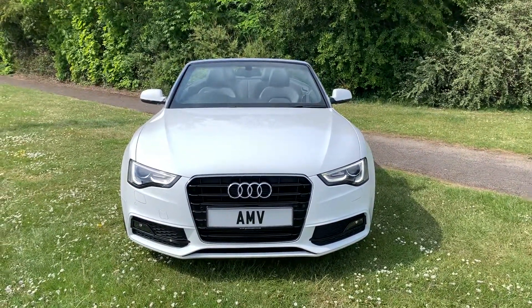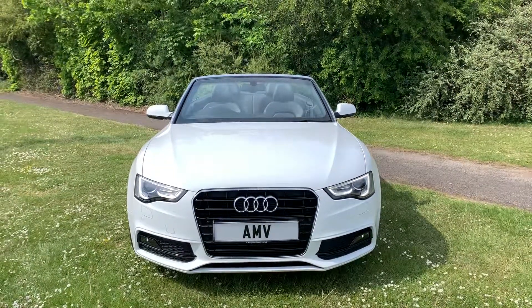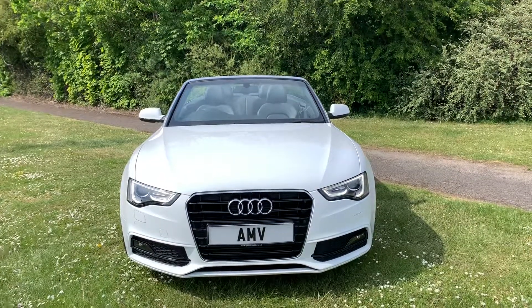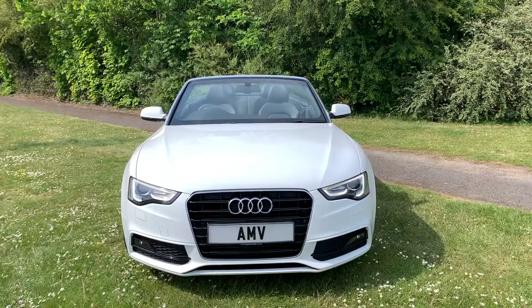Hi, this is Paul from Anderson Motor Vehicles and this is a video of our A5 Cabriolet. It's an S-line 2 litre petrol TFSI finished in white with black leather, so lots of toys on this car which are listed on the website. It's got lovely low miles, so I'll go through all that with you in a second.